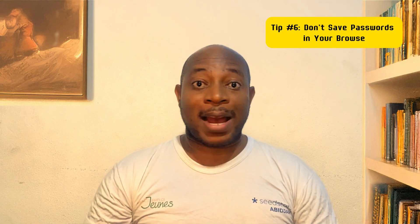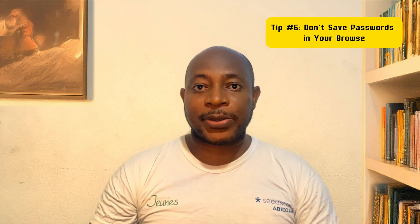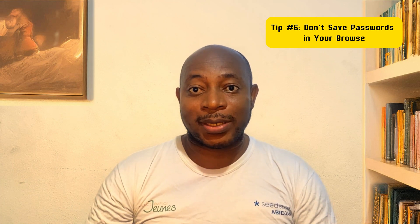If you use Chrome or any other browser, you've probably seen pop-ups to save your password — that is a hacker's dream. Browser-stored passwords can be stolen in seconds with malware. Use a password manager like Bitwarden, 1Password, or KeePass instead. For ultra-sensitive credentials, store them in an offline password manager like an encrypted USB drive.